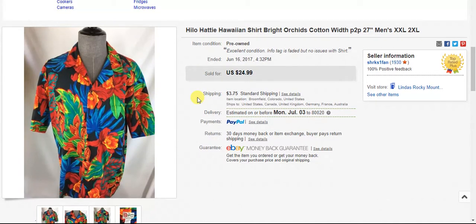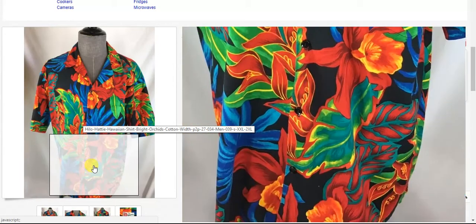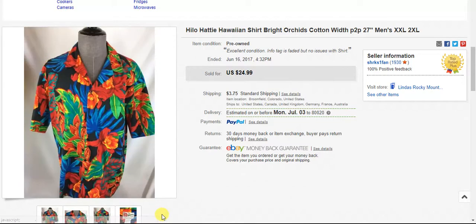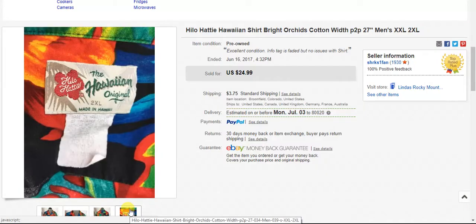Next is this Hilo Hattie shirt. Hilo Hatties are hit and miss with how well they'll sell — it pretty much depends on the pattern. But this one was so bright and colorful I knew it'd be a good seller, and it sold in the first week or two that I had it listed for full price of $25 plus shipping. They are usually vintage and they do have a following, so in general they sell pretty well. The better the pattern and the brighter it is, the better. And this was also a 2XL, so that definitely helped as well.